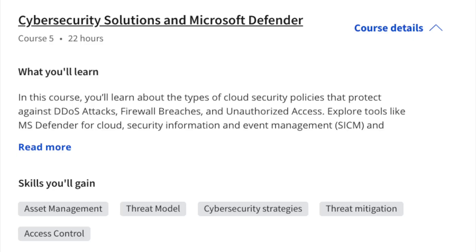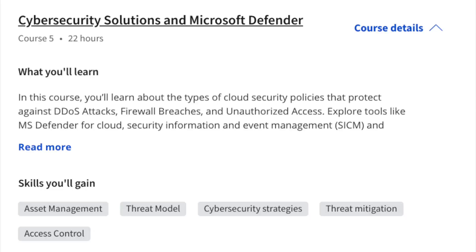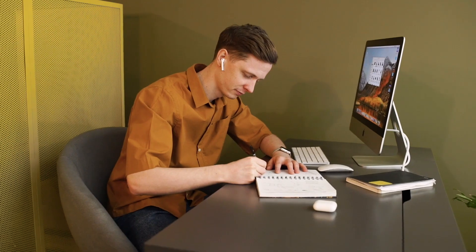In course number five — cybersecurity solutions and Microsoft Defender — I've actually received questions from viewers asking specifically about course material to learn more about Microsoft Defender, so this is a great option. You'll learn about different types of cloud security policies, how to protect against DDoS attacks, firewall breaches, and unauthorized access. You'll explore tools like Microsoft Defender, cloud security SIEM tools, and SOAR tooling. Since all this is based around the Microsoft infrastructure, the tools are specifically integrated, which makes learning easier.